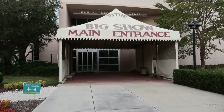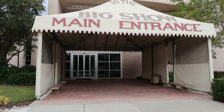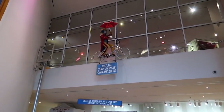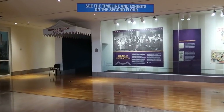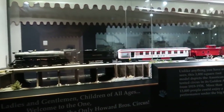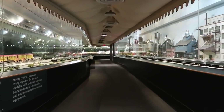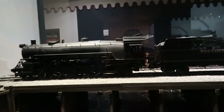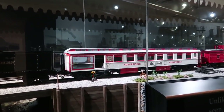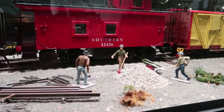Looks like we enter the museum through the Big Show Main Entrance. The first section here is the largest miniature circus. It was created by a man named Howard Tibbles and took him 50 years to create. We start over here in the train yard, so we see the circus train coming to town, bringing the circus along with it.